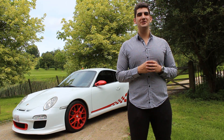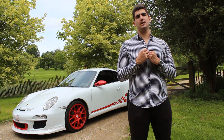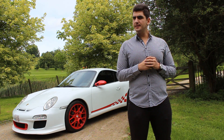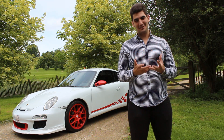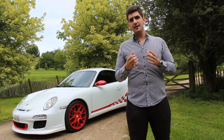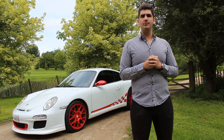Hi guys and welcome to Diro Car Show! Today I have an amazing car for you guys — it is the Porsche 911 GT3. Or is it? Well, to be honest, it's not, but you gotta admit it looks pretty close to the real thing, and with the minor modifications it has, it is still a blast to drive.